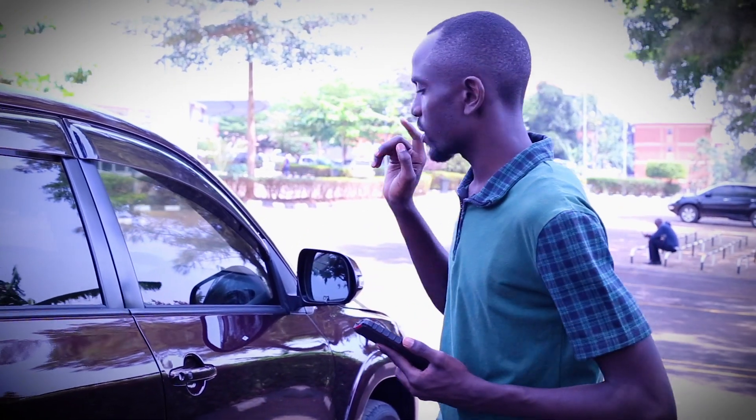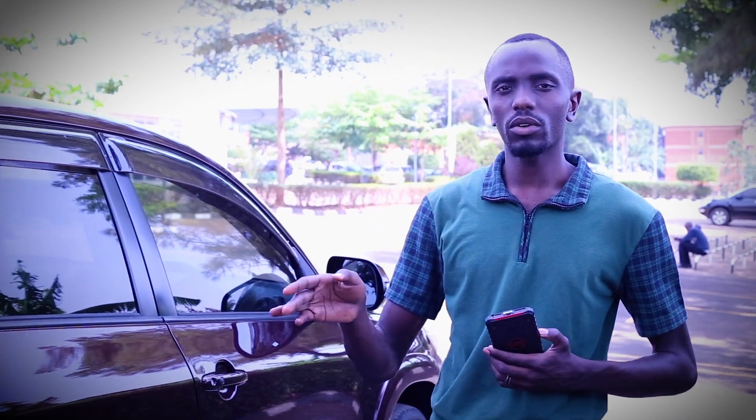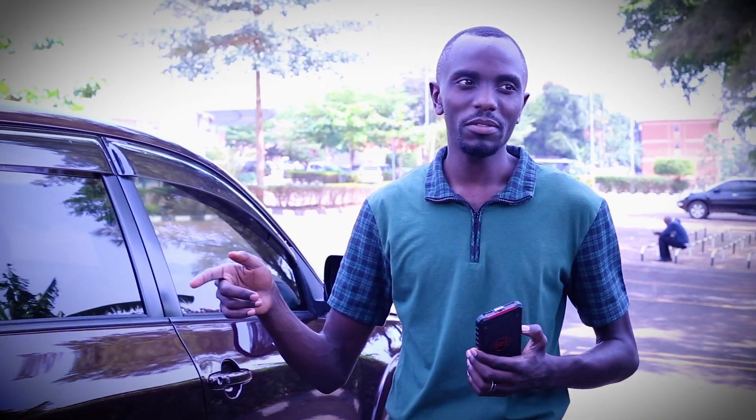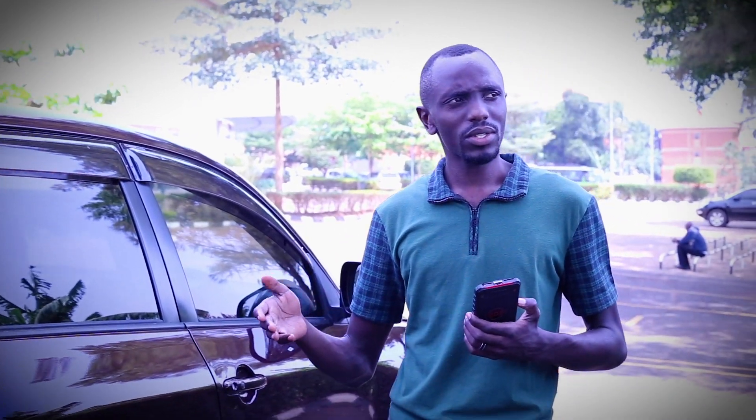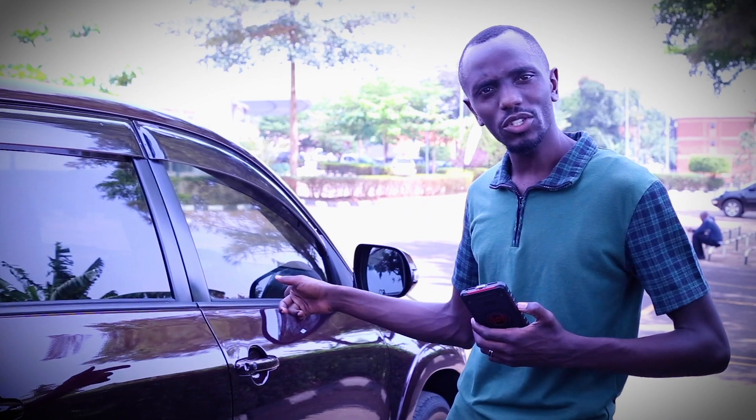This Toyota Vanguard starts from about 54 million for the 2008 model. This 2010 will definitely be more expensive. The painful bit is that the 2WD models are actually taxed higher than the 4WD models, which is weird — and that takes me to the engine.